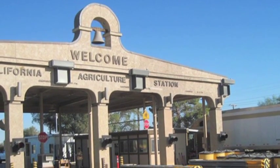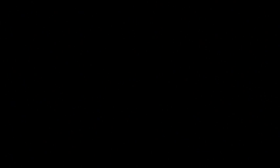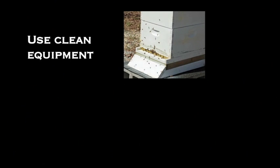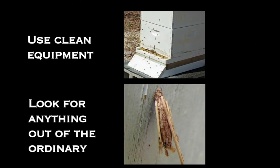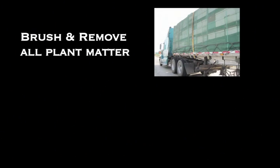Mud on pallets, weeds between colonies, or hitchhiking insects can cause serious delays at the border. When selecting colonies to go to almond pollination, equipment should be clean and in good condition. Equipment with rot can harbor ants and other pests. Look carefully for anything out of the ordinary — bagworm casings, insect egg masses, or hibernating insects hiding between the colonies or under the lid cleats can cause problems. A leaf blower will do wonders to remove many of these insects and potential problems. Brush and remove all mud and plant matter from between the colonies and the pallets before leaving.